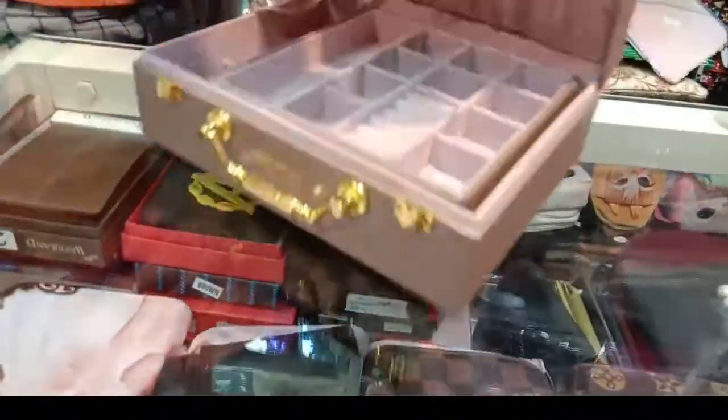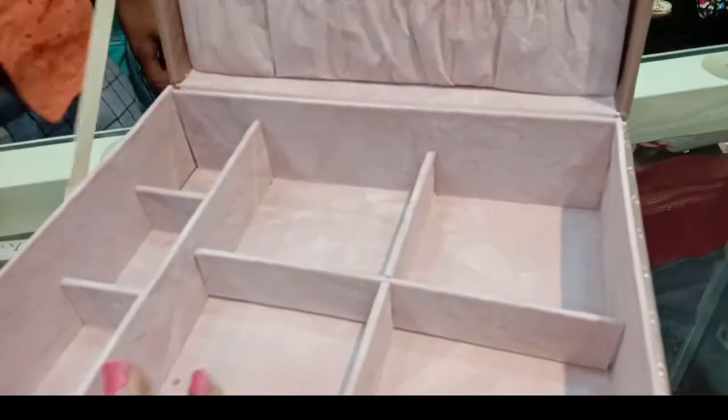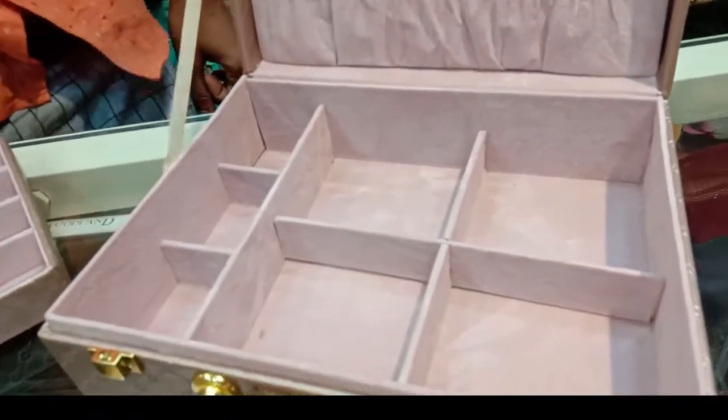In the jewelry organizer box, we are going to make a special price.